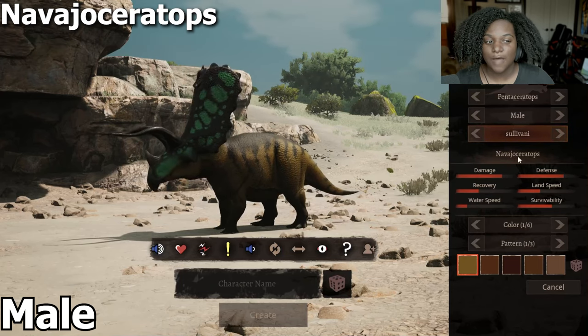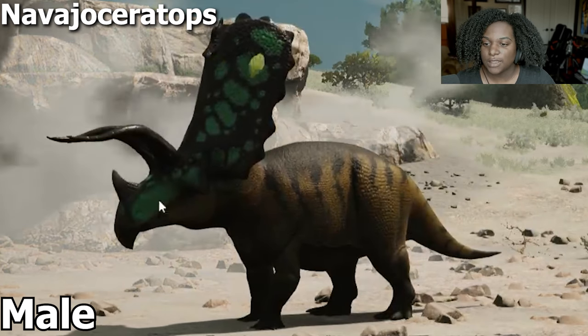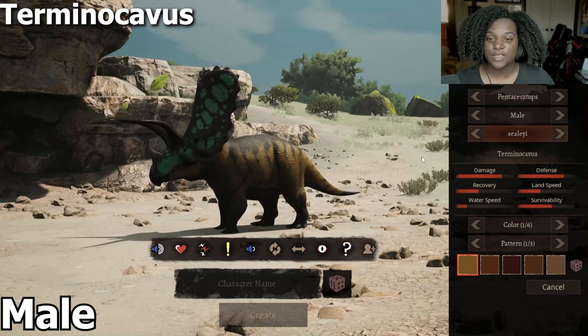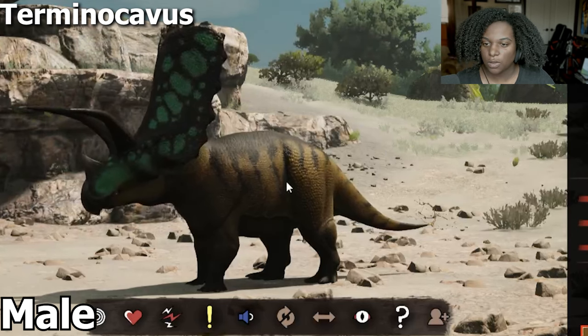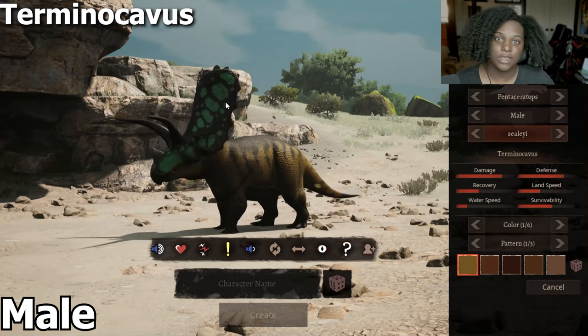Our next one is Navajo Ceratops. You can see the hump on the back is smoothed out, the skull has elongated with the face, the frill is a bit longer, and we have shorter horns up top. Next we have Terminio Cavus — the face has shrunk back up, with L-shaped horns on top, and the body is a little bit smaller overall. We still have a relatively big frill but not as big as the other variants.